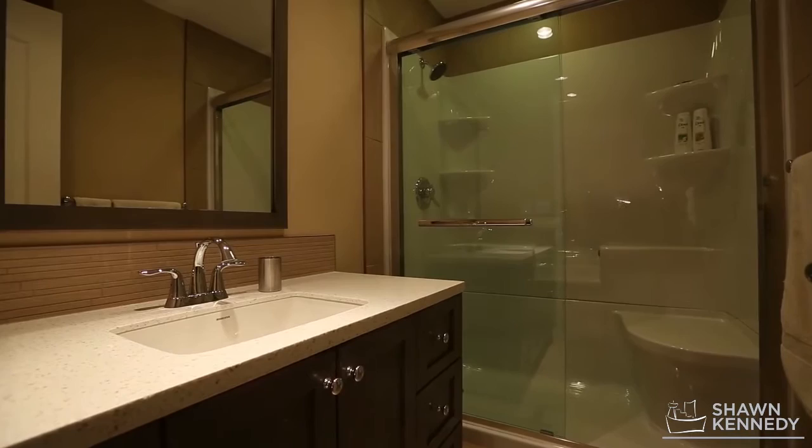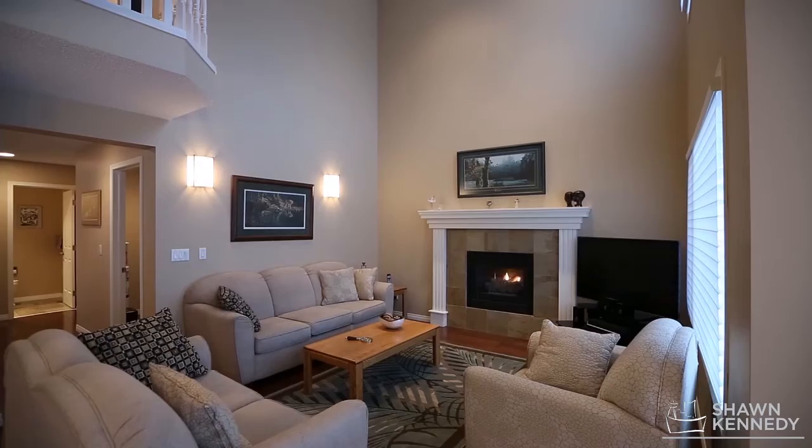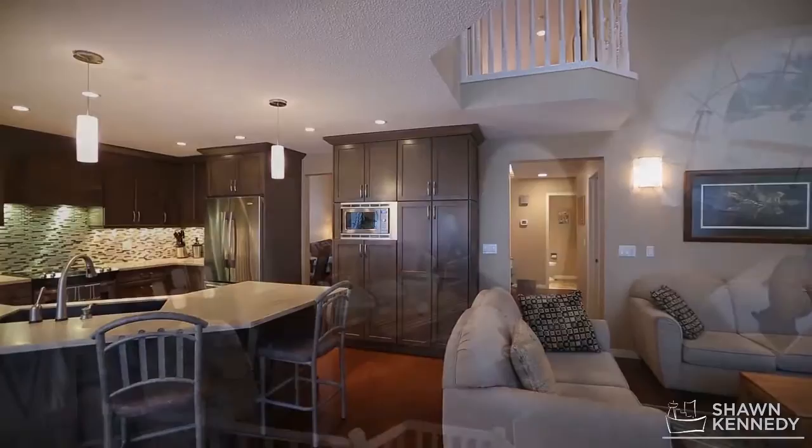Luxurious modernizations include new carpet, Hunter Douglas window coverings, baseboards, bathroom fixtures, and a new roof with lifetime shingles.